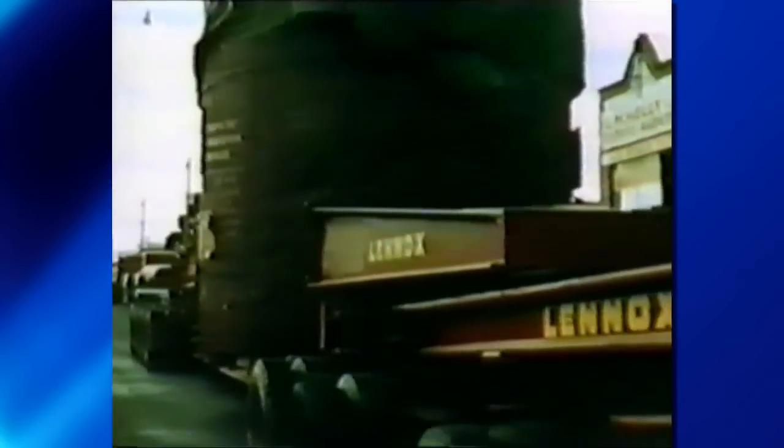A 64-ton steel tank, which is 13 feet high and 11 feet in diameter, houses the core of the reactor, which when complete will weigh 1,400 tons.